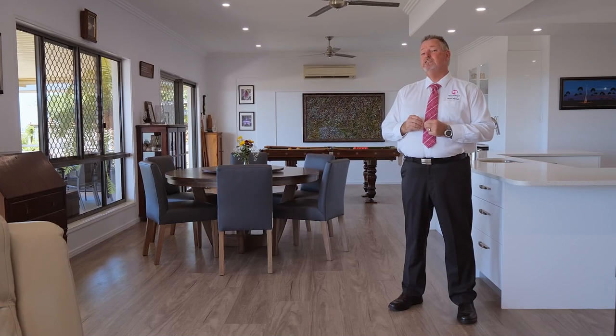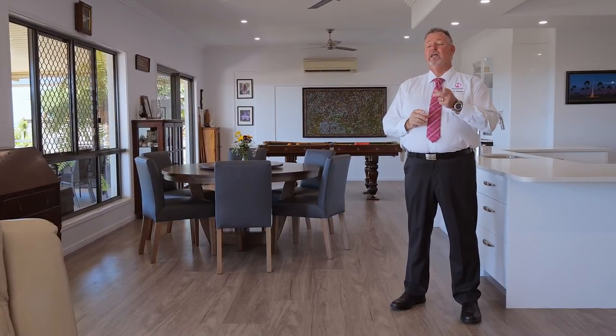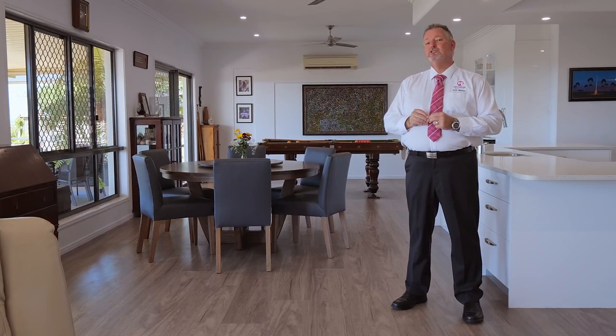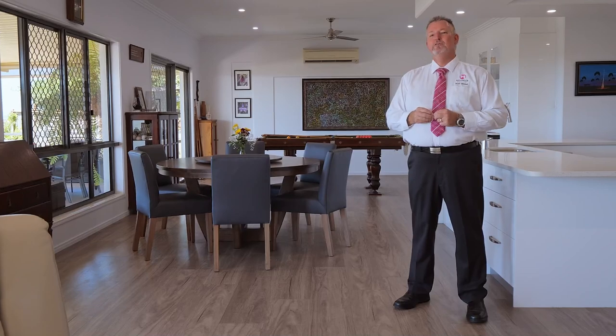Homes offering these features and an outlook like this one are always rare and in high demand, so don't miss this opportunity. Call me now — Scott Mitchell from Mitchell's Realty. You'll only be disappointed if you miss this one.